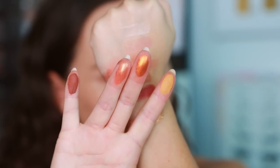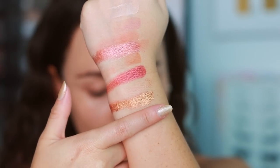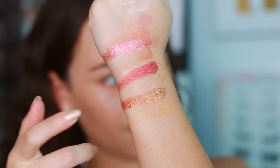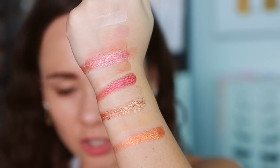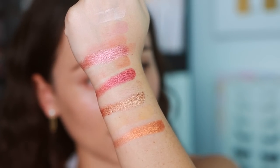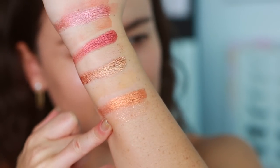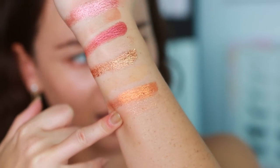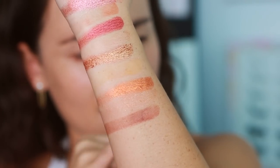Moving on — Desire and Heated. Heated catches me more as a shimmer than a sheen — it's actually quite metallic, just not as thick as the previous ones. Then Sundown, which is definitely a sheen, more of a topper — it's not giving much base. And then Alluring, which is a matte. The mattes are swatching a little weak but mattes can be tricky in swatches and never really tell the whole story.